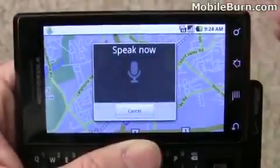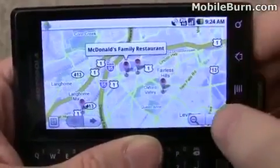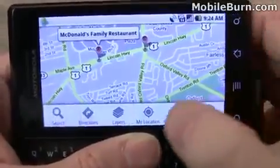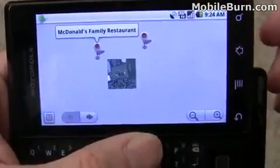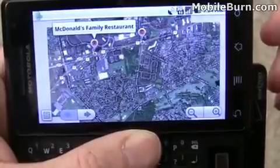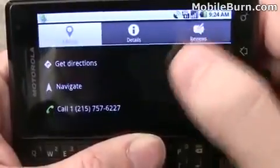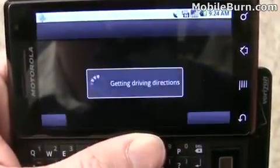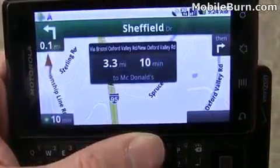McDonald's. And you can see some of the McDonald's restaurants in the area. Just like you would expect, full layer support, which means we can pull up satellite data and traffic data as well. And we can always tap on one and get directions or navigate directly to it.